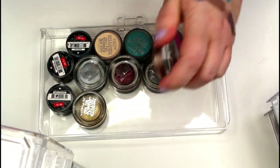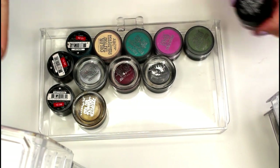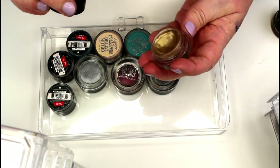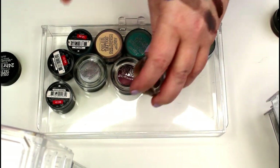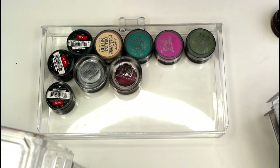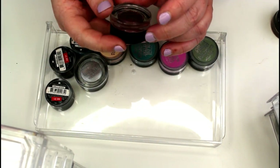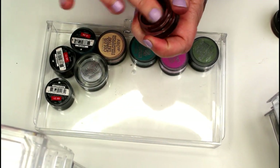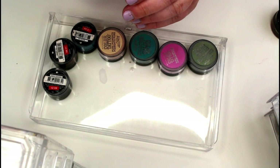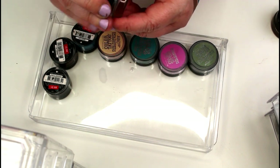My goal is to get these all in my eyeshadow drawer in those two containers you usually see behind me. This one is in Bold Gold — it's old and needs to go, but it's a great base. This one is in Audacious Asphalt — again, dried up, that's going to go. Some of these are just going to get tossed because they are so old. This one is in Pomegranate Punk — really really pretty, I'm going to keep that one. Silver Strike is kind of dried up, so that goes. I'm keeping four and getting rid of four.